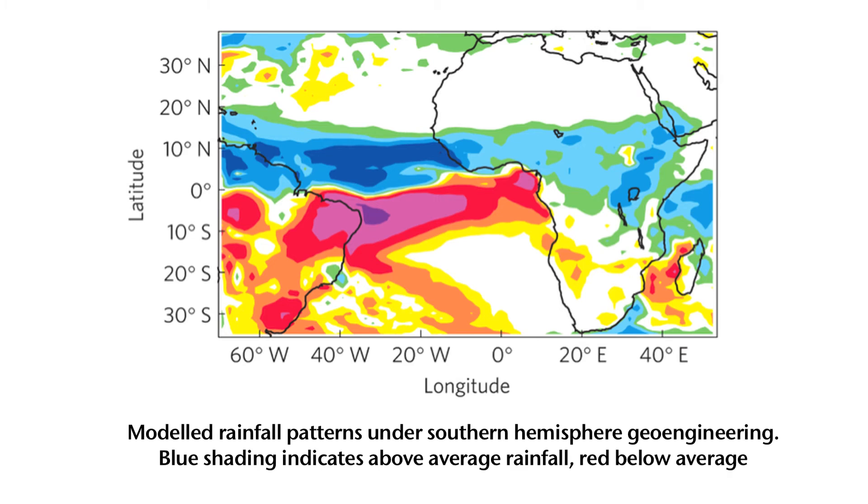Essentially, we find the same result as for volcanoes. If you inject into the northern hemisphere, you will induce drought in the Sahel. If you inject into the southern hemisphere, you can induce a significant greening of the Sahel — in fact, a huge increase in net primary productivity, which is basically the plant biomass, and that has considerable benefits to the Sahelian region.